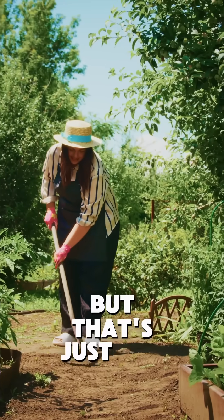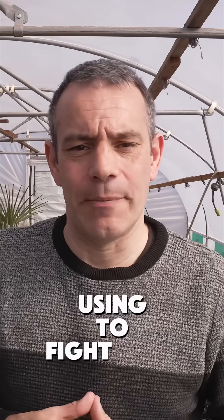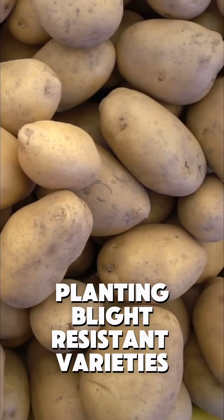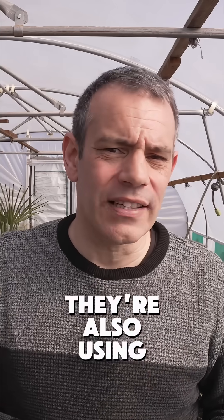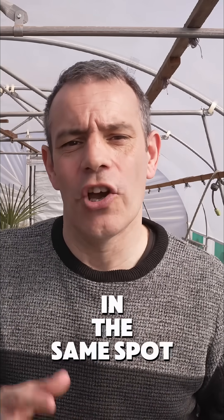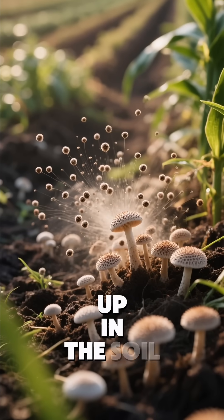When mixed into soil, coffee grounds create an environment that potato blight hates. But that's just one of several natural methods gardeners are using to fight back. Smart gardeners are planting blight-resistant varieties like Sarpo Peterias that fight off disease naturally. They're also using simple crop rotation, which means not planting potatoes in the same spot year after year — this breaks the cycle of spores building up in the soil.